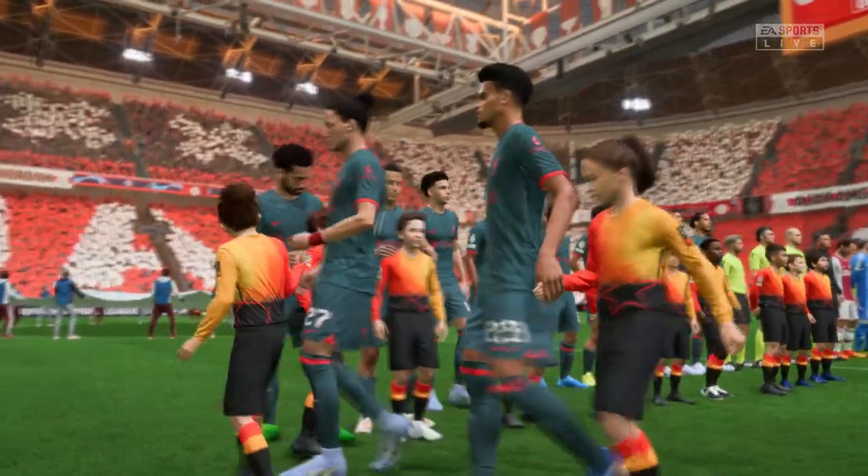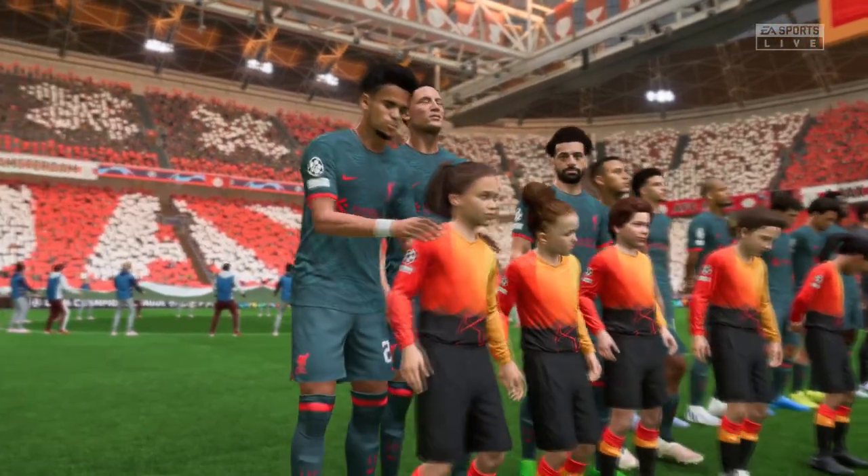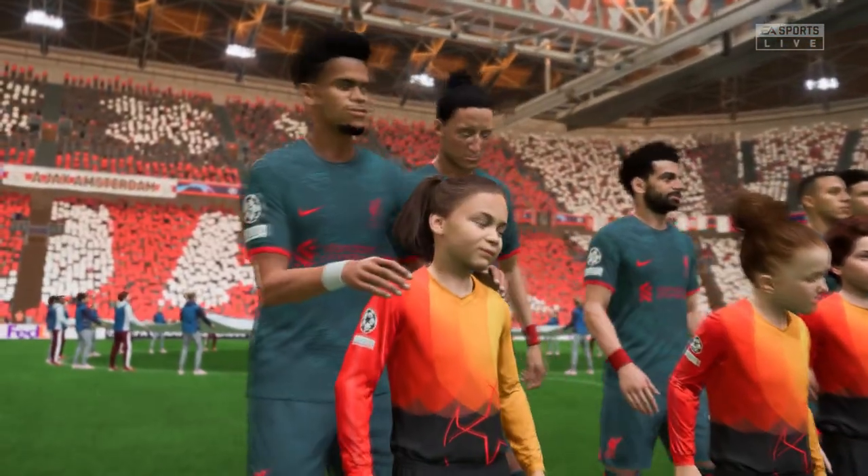Well, I'm looking forward to this one Derek. It's so important you get off to a good start, so let's hope both sides go for the win here and we get an exciting match.